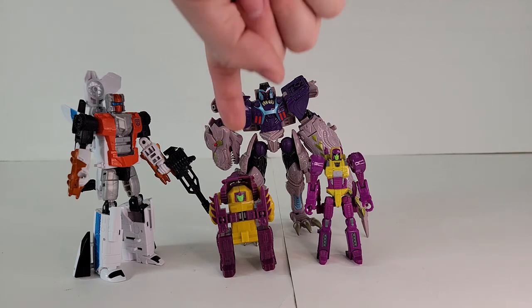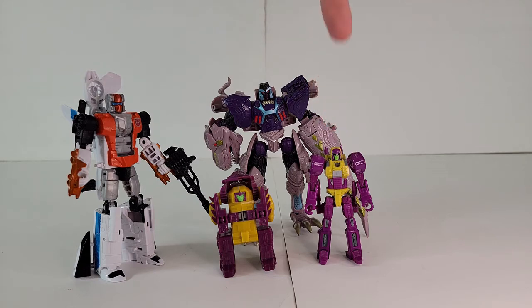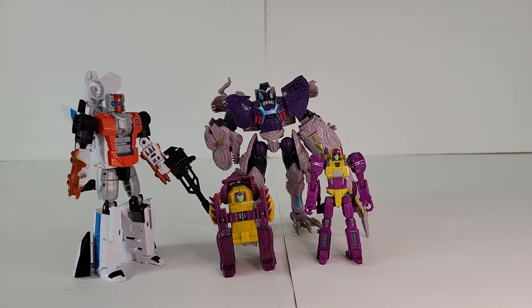Cyndasaur has a G1, a BotCon recolor of the Cybertron Megatron, and a Power of the Primes. Technically, the Power of the Primes was the only one where Cyndasaur was portrayed as female, so the Power of the Primes wins.